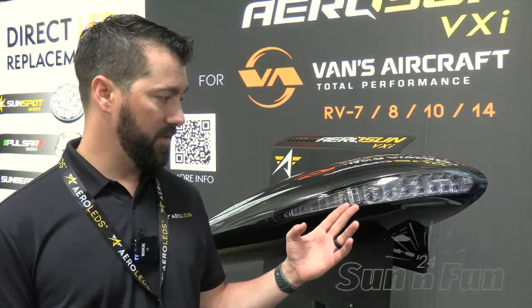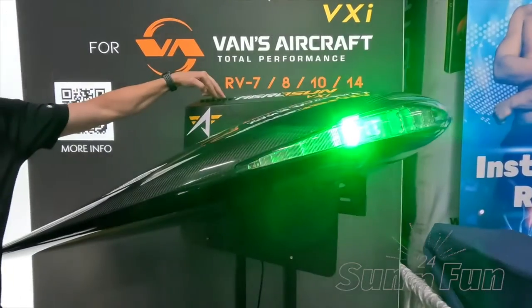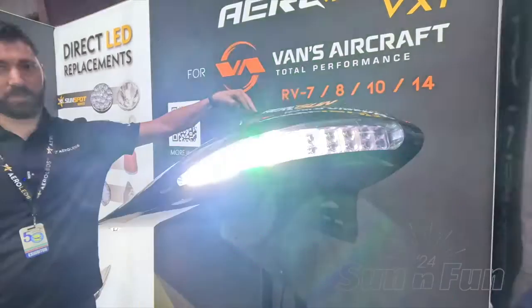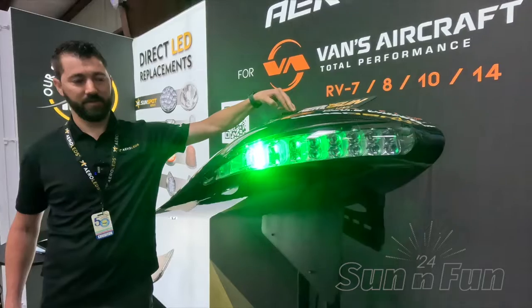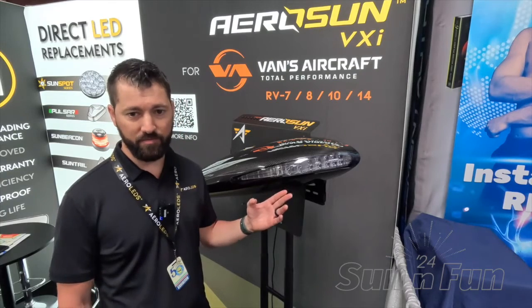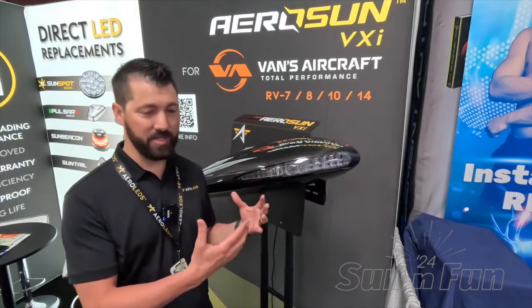Here on the side, we have our position light — forward-facing red or green position lights — and our anti-collision strobe. They're all designed to exceed the FAA TSO requirements for nighttime compliance, so you have the comfort of knowing that you're getting a certified light, essentially, in an experimental aircraft.